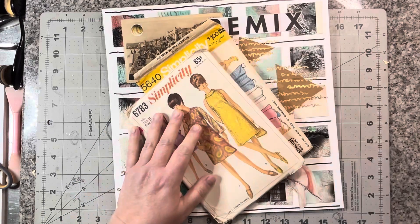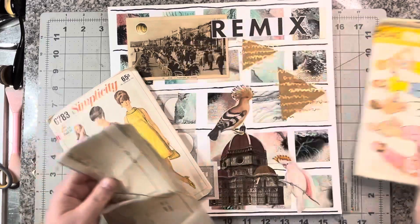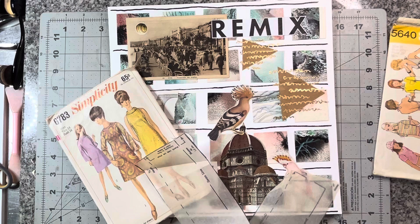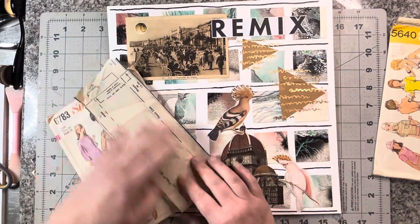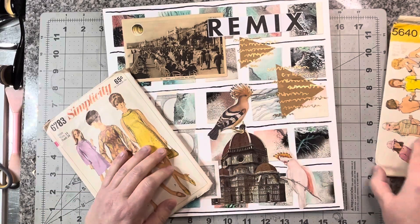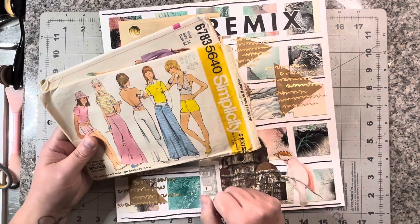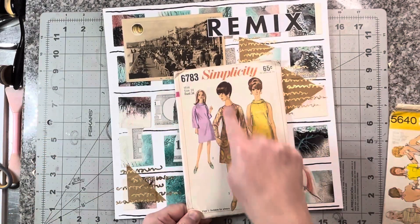I was initially thinking I would use some of this because it's light and it's fun collage fodder, basically. But I'm not feeling it. And so I grabbed these, and I'm not feeling any of these folks, but I am feeling this lady here.